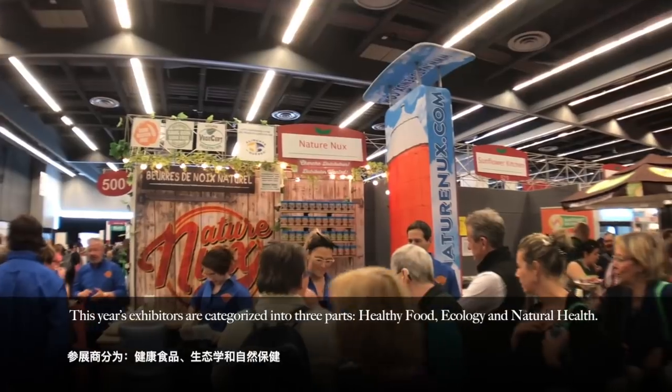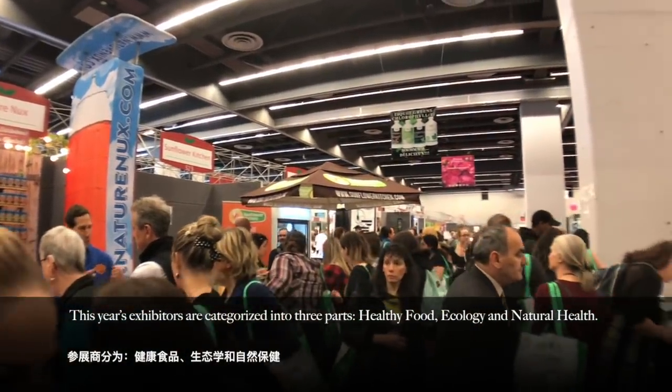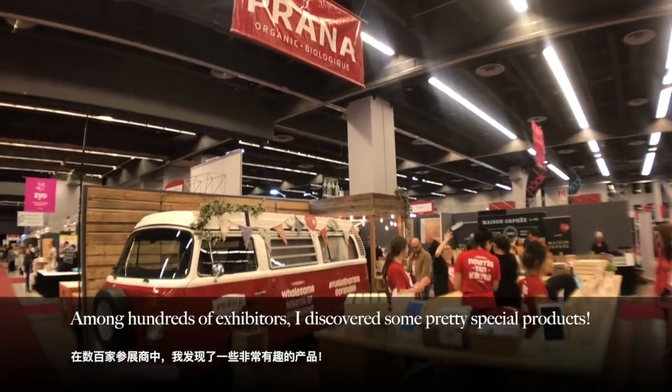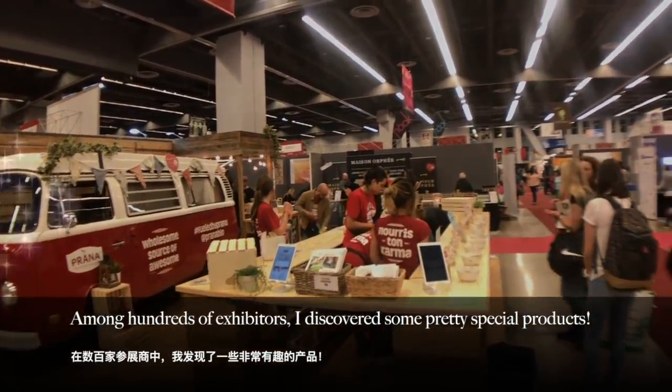This year's Expo Manger is categorized into three parts: healthy food, ecology, and natural health. Among hundreds of Expo Manger exhibitors, I discovered some pretty special products. Let's take a look.